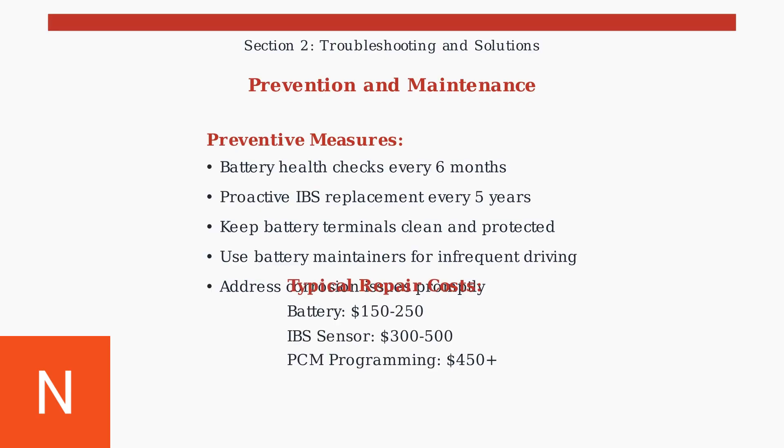Understanding repair costs helps you make informed decisions. Simple battery replacement costs $150 to $250, while IBS sensor replacement ranges from $300 to $500 including labor. PCM reprogramming starts at $450 but resolves complex communication issues.